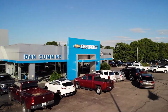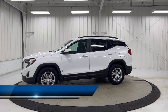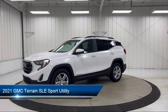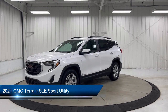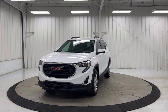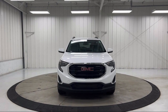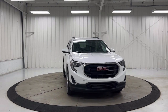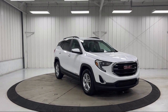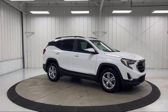Welcome to Dan Cummins Chevrolet Buick of Paris, and here's a look at another one of our great vehicles for sale. It comes equipped with rear park assist, Bluetooth smartphone integration, outside heated power adjustable mirrors, auto high beam headlamp control, premium cloth seat trim, rear view camera, cross traffic alert, keyless entry, Apple CarPlay and Android Auto, lane change alert with side blind zone alert, and has less than 30,000 miles on the odometer.